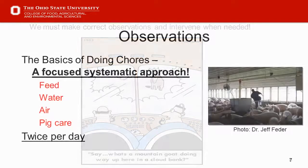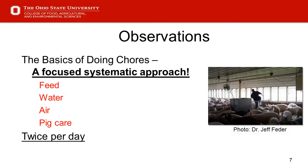Let's talk about observations and developing a systematic approach. Make a routine of checking feed, water, air, and pig care. If pigs need care in the morning and we're trying to get out in an hour, we need to treat those pigs before moving on. Getting in there twice a day and looking at pigs — the more time we can dedicate, the better our records will reflect it in terms of calls, death loss, and feed efficiency.